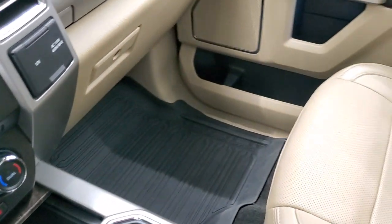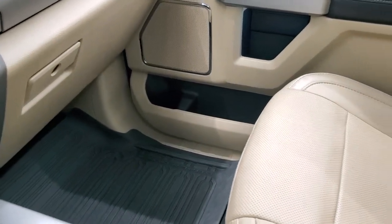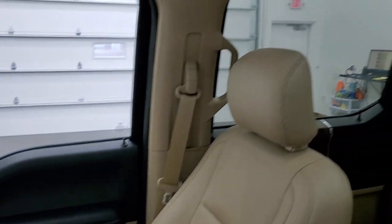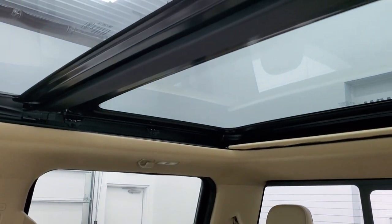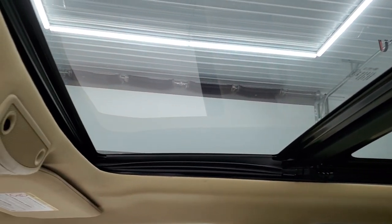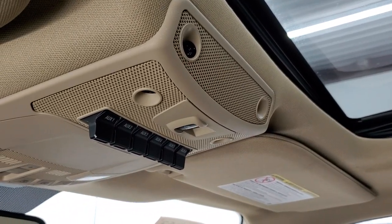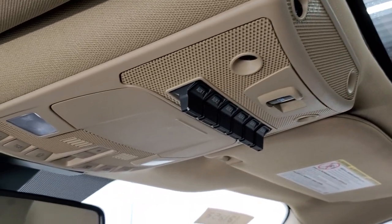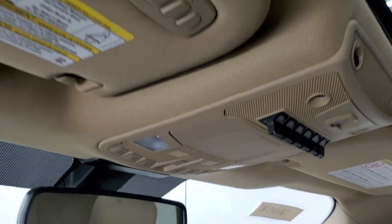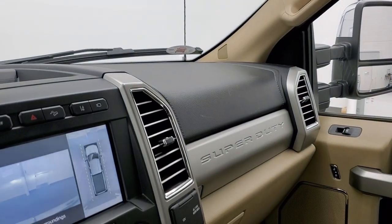This one does have the panoramic vista roof, fixed second row glass, power sunroof in front. Up here your upfitter switches — you get six of those. Power slide and rear window button, map lights and your sunroof and sunshade controls. You also have your HomeLink buttons for your garage door security systems and lighting systems.